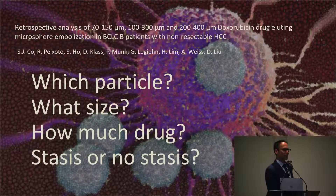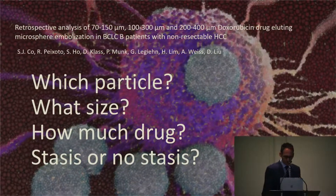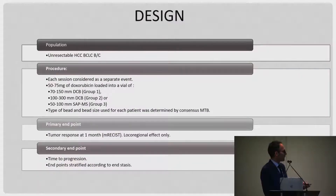We then looked at different types, sizes, and constitutions of embolics to see if it made any difference in outcomes. We took unresectable patients and treated them with very small beads — 70 to 150, 100 to 300 (DC bead or LC bead in the US), and 50 to 100 of superabsorbent polymer microspheres (HepaSpheres, not licensed to be loaded in the US). The primary endpoint was mRECIST and secondary endpoint was time to progression — essentially asking: what is the ideal particle size for chemoembolization?